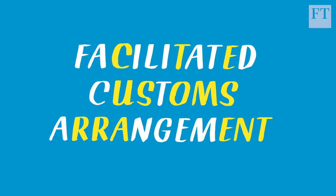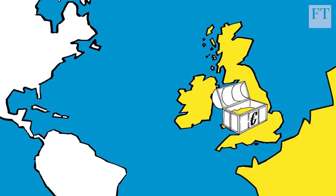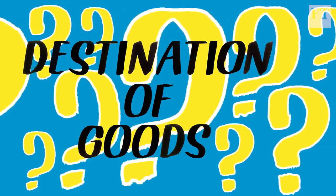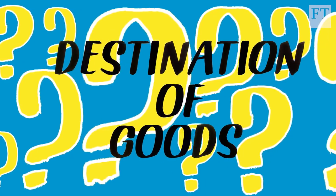It's a sort of hybrid of the first two options. It involves Britain collecting EU tariffs on goods arriving in the UK that are en route to the bloc's single market and sending those tariffs to Brussels. Separate UK tariffs would apply to goods destined for Britain. And if the destination of goods is unclear, then a higher tariff — likely to be the EU one — would apply.